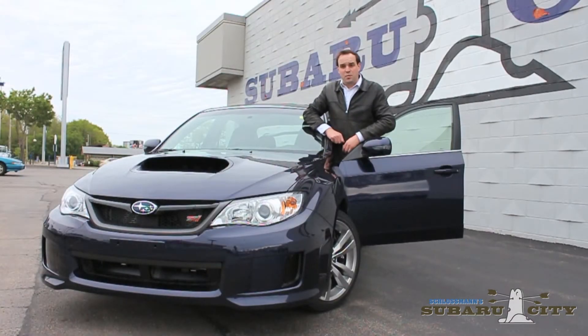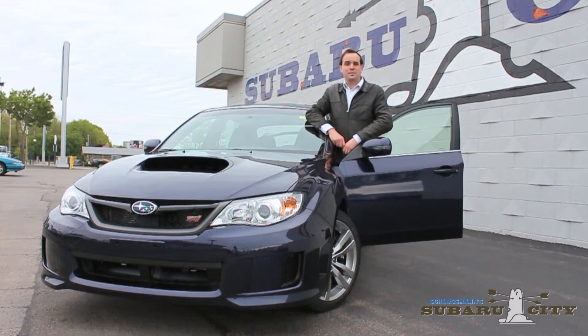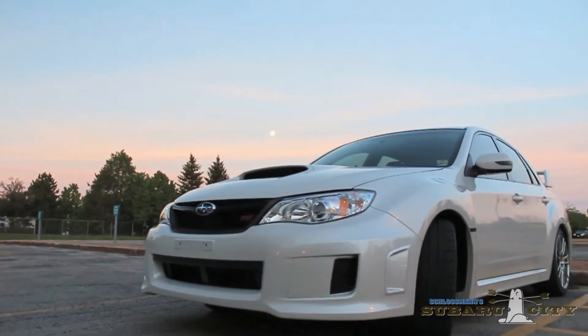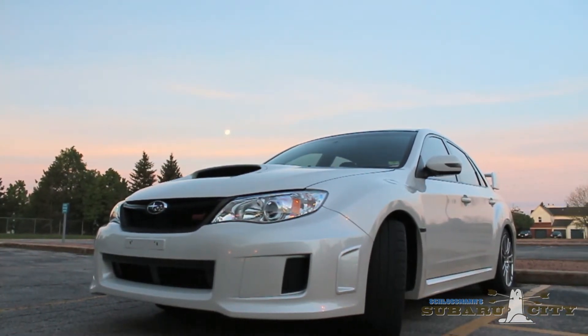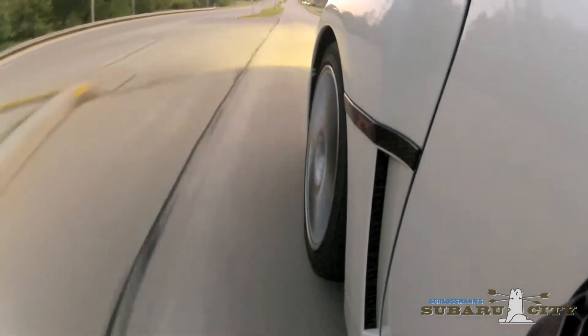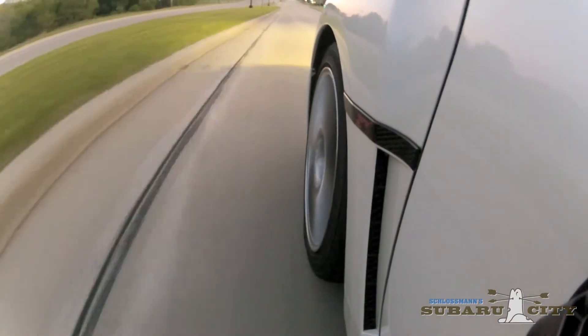Now, this STI is brand new, having just rolled off the truck a matter of hours ago. It hasn't been checked in, so we can't drive it on the streets just yet. So instead, we're going to drive this one — this is a 2011 Subaru Impreza WRX STI. While there are a handful of trivial differences compared to the 2013 that we looked at earlier, it's much the same car.